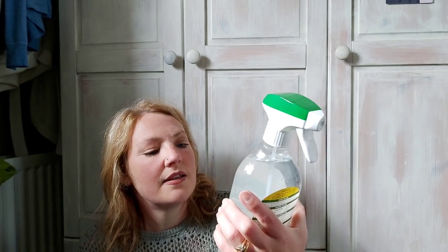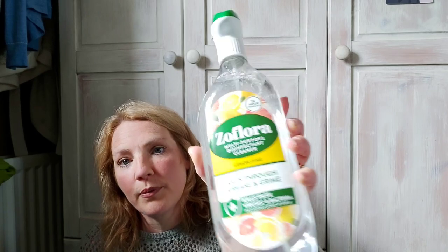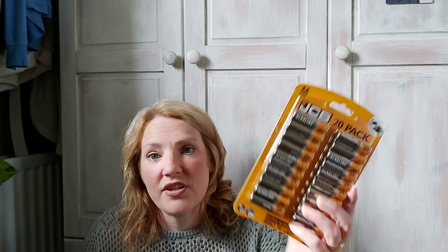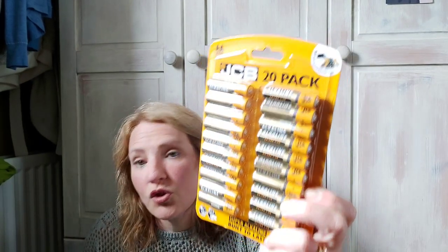Out of the skinny whip range. I got this which is the Soflora lemon zing — it cuts through grease and grime, it's a multi-purpose disinfectant which was £1.99. My husband picked these up for his Xbox controller — it's the JCB 20-pack of AA batteries which was £2.99.